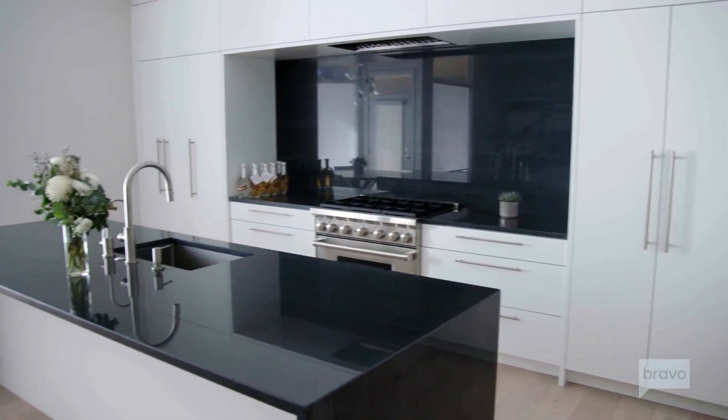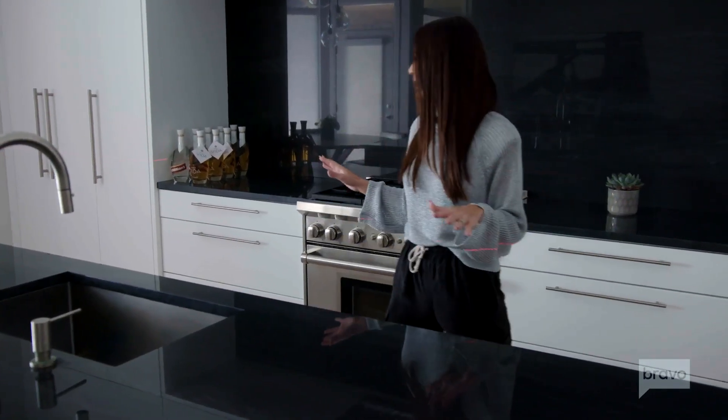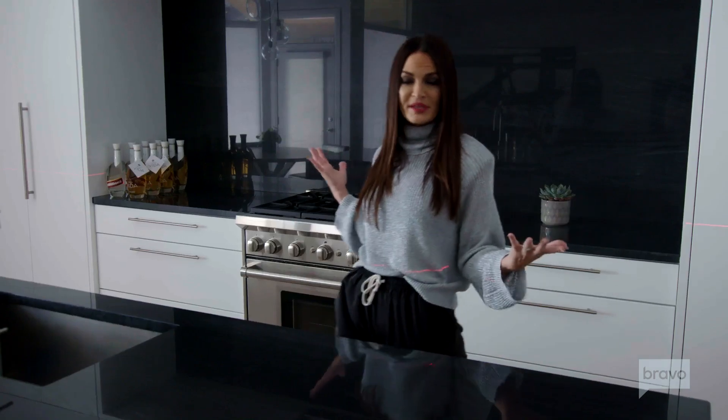One thing that was important to me is I wanted everything to be simple, very clean, long lines, and for it to basically look like a furniture piece in the house and less like a kitchen — because who likes to use the kitchen? Not this girl.